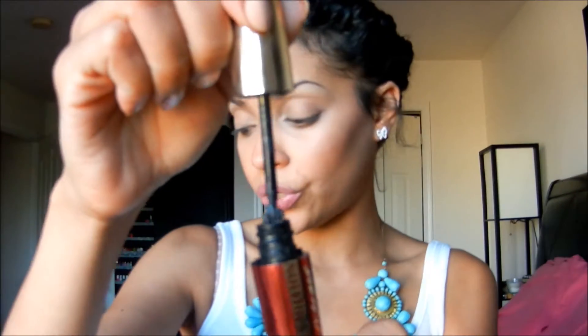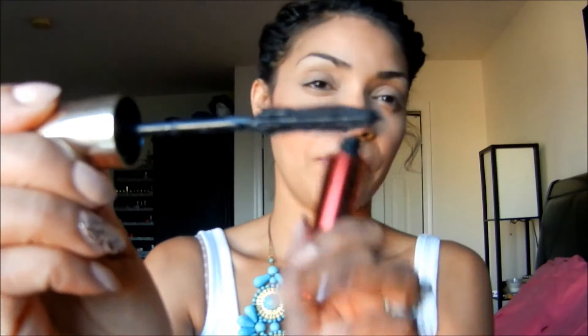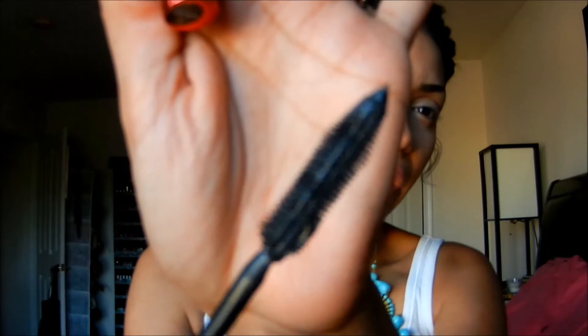So let's start with this one. I wanted to show you guys a view of the wand — it looks exactly like the other Voluminous Million Lashes wand.